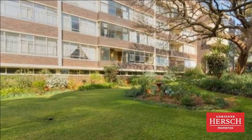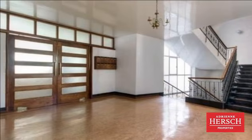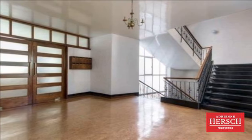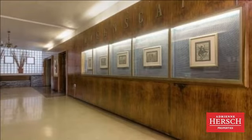It is within close proximity to Wits, Netcare Park Lane Clinic, KPMG, Constitution Hill, the brand-new Nelson Mandela Children's Hospital, and more.